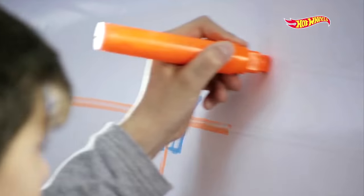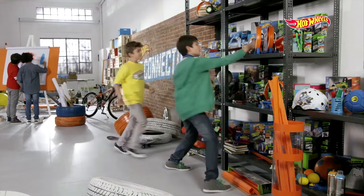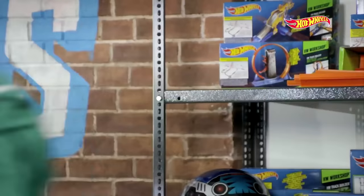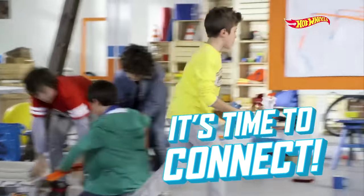Let me see! Danny, Matt, go get what we need! The loop, and don't forget the color change cars! Let's go! Come on guys, hurry! This is going to be so great! Connector, it's time to connect! Let's do it!